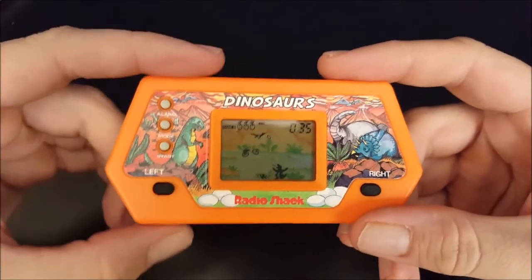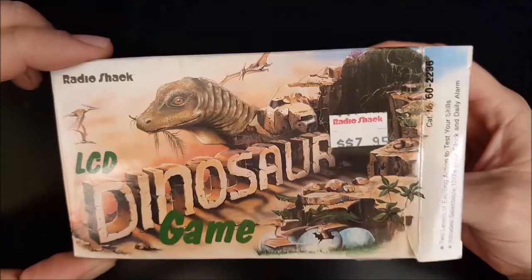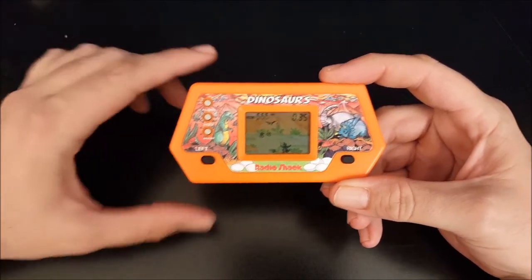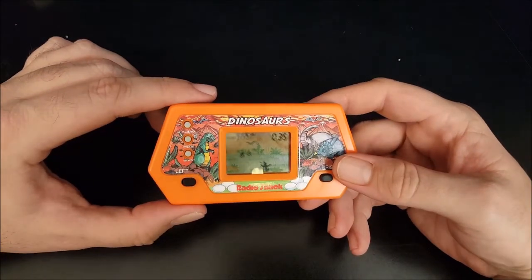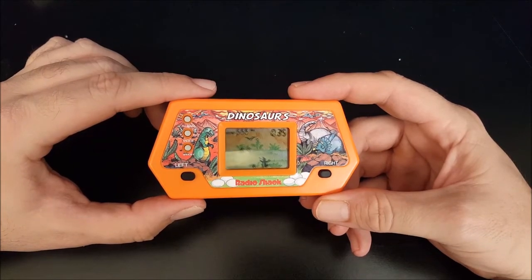Why London Bridges? What the hell does that have to do with dinosaurs? Anyways, that's been my review of Dinosaurs — or LCD Dinosaur Game, depending on what you look at — from Radio Shack from 1991. If there are any cool old school Radio Shack LCD games that you have and like to play, let me know what they are. I'd like to keep an eye out for them and review some more. Keep an eye out for new episodes of The Game Shack coming soon, and as always, thanks for watching.